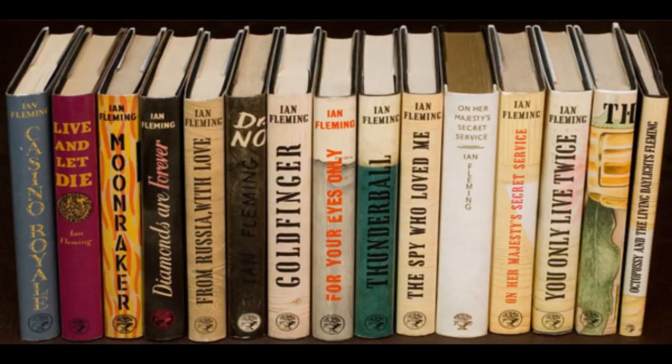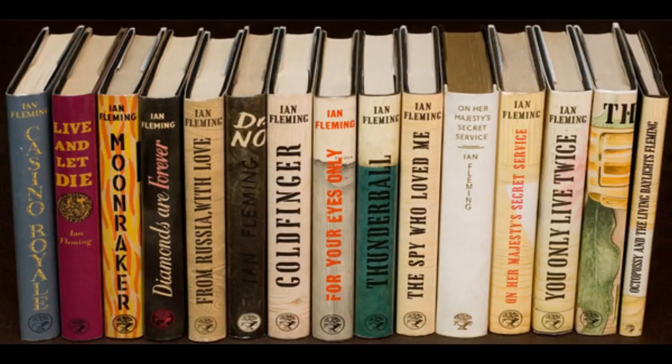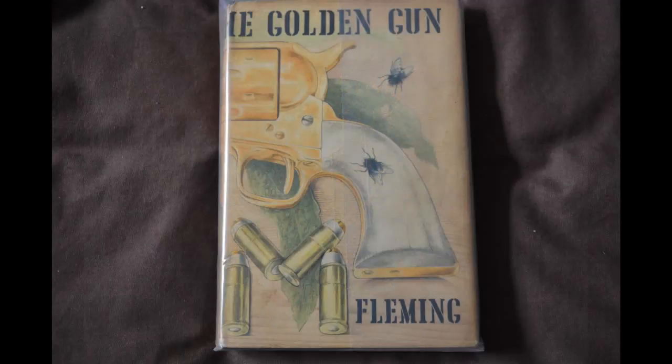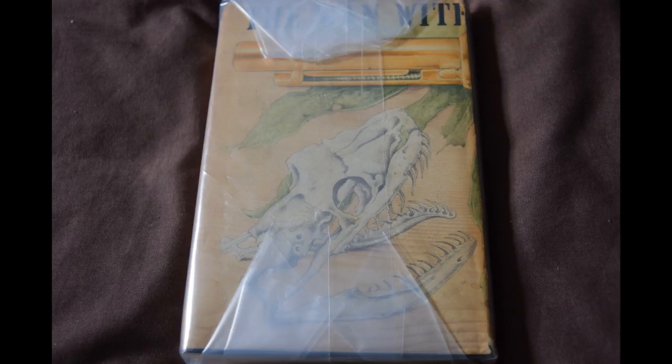There have been many cover art designs, but most famously there are the original first edition hardbacks. These really can exchange hands for thousands of pounds. A first edition of Casino Royale is the most sought-after Bond book, but expect to pay north of £20,000. Whereas first editions of Octopussy or The Man with the Golden Gun, newer books relatively speaking, can be less than £100.